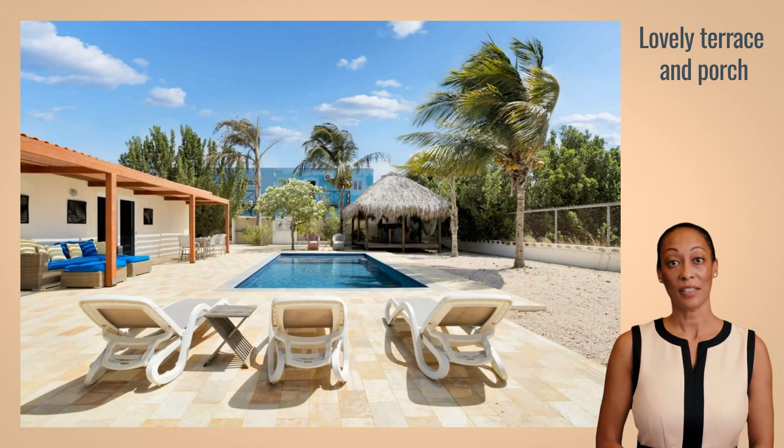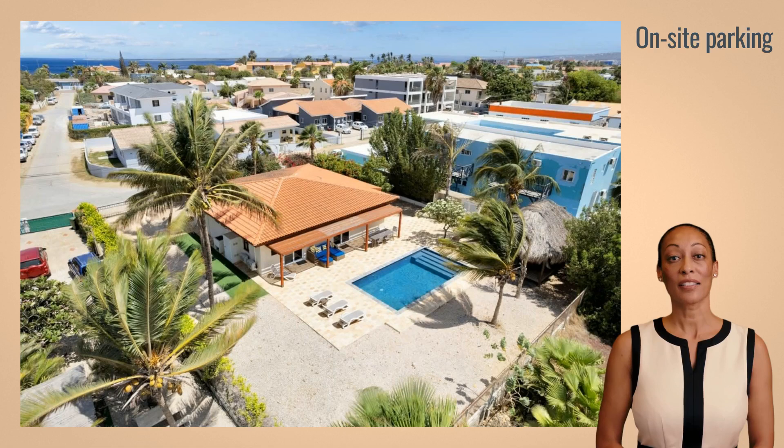Outside you will find a beautiful terrace and porch, perfect for relaxing and enjoying the Caribbean weather. The villa also offers two on-site parking spaces.